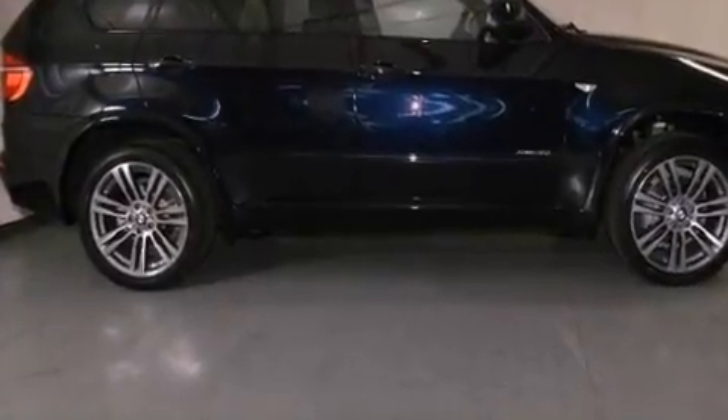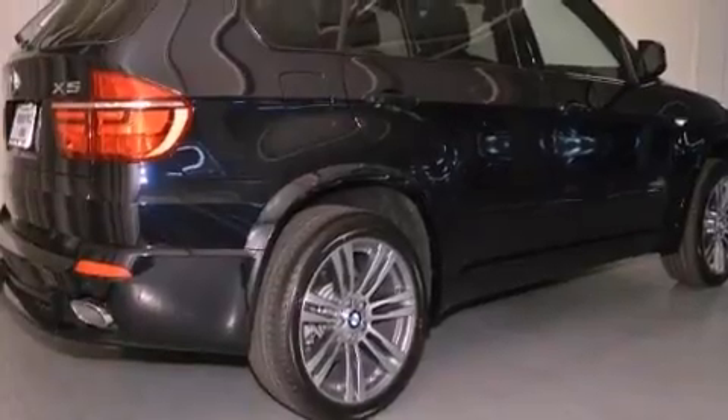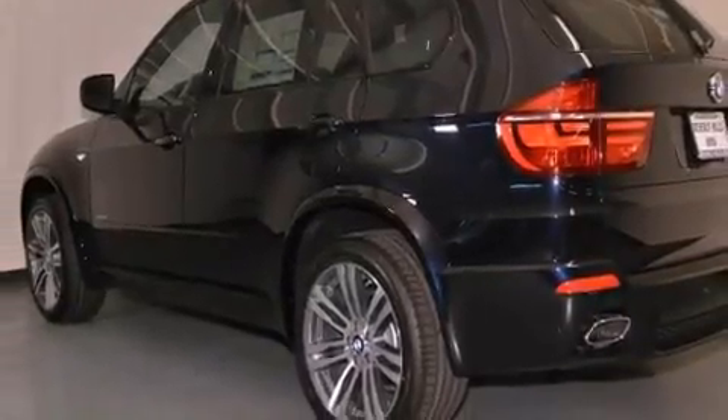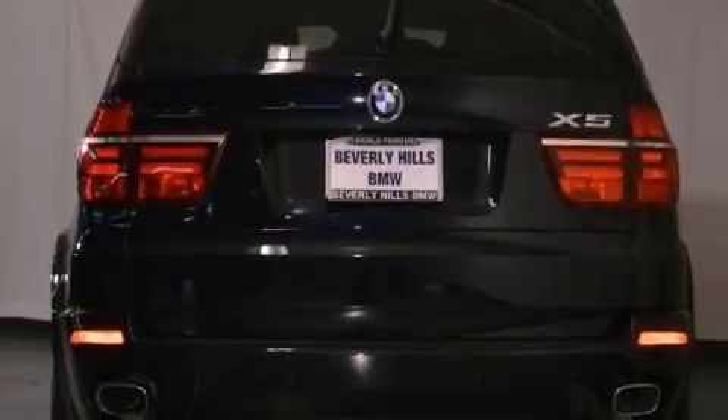Its top features and packages include a technology package, a cold weather package, a convenience package, a sports suspension, a navigation system, a rear view camera, a heated steering wheel, a power moonroof, heated front seats, and high intensity discharge headlights.